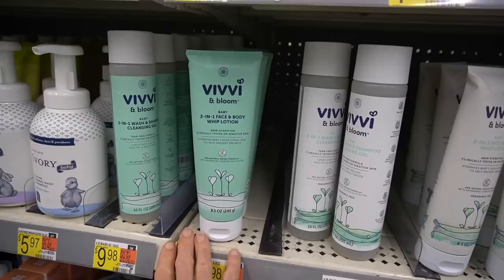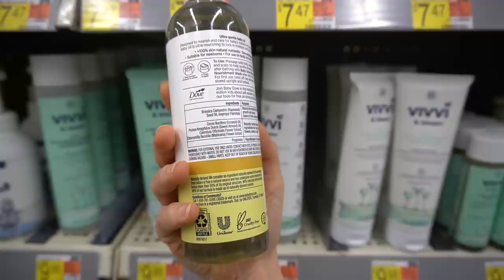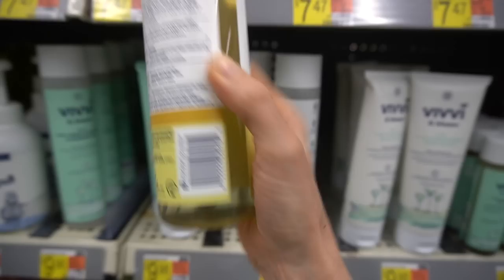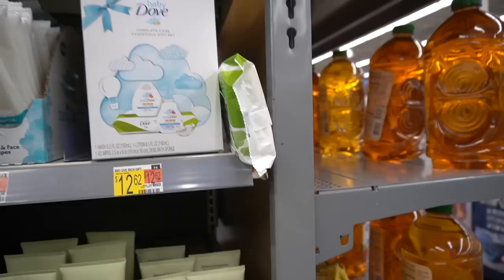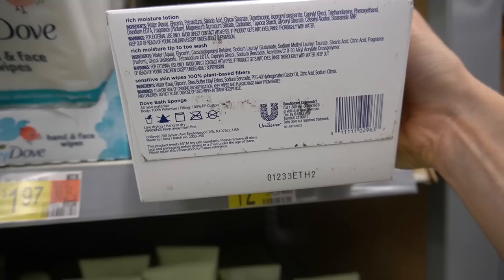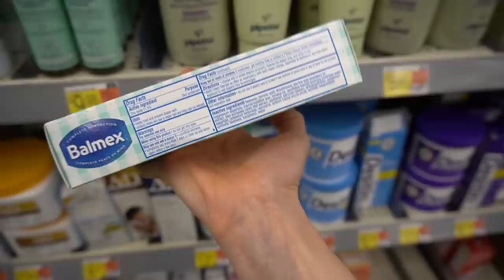Baby Dove has a baby oil with rapeseed oil - which is essentially canola oil - and coconut oil. This one doesn't appear to have fragrance. 'Hypoallergenic' is kind of a marketing term. The tip-to-toe wash is also scented, but there's a fragrance-free version too. Balm X is a good diaper rash cream with zinc oxide - it's also good in skin folds if you're prone to chafing. Don't sleep on baby skincare because you'll find some goodies in that section and often at a good price.